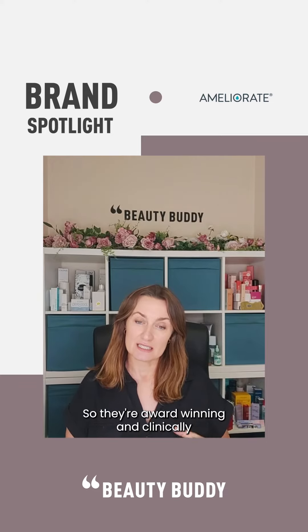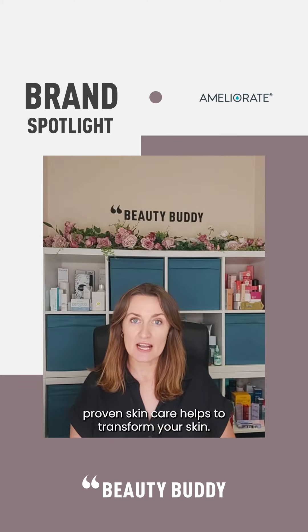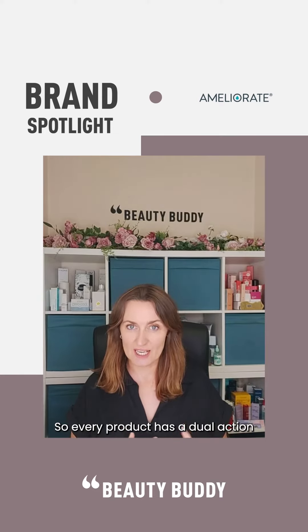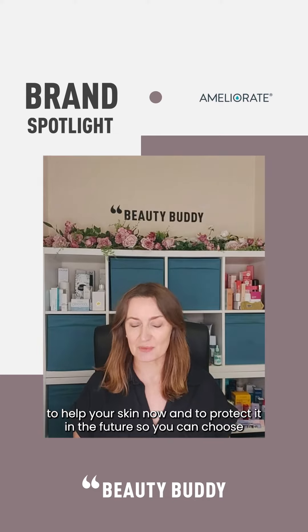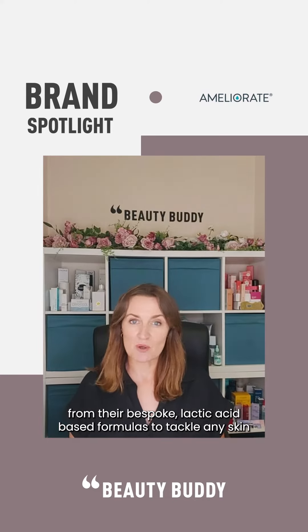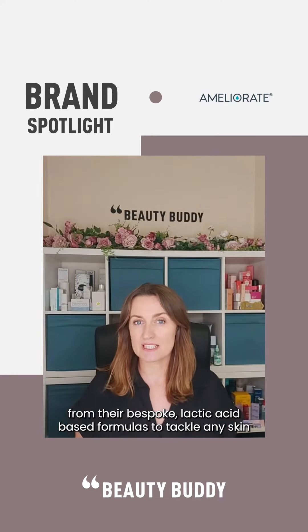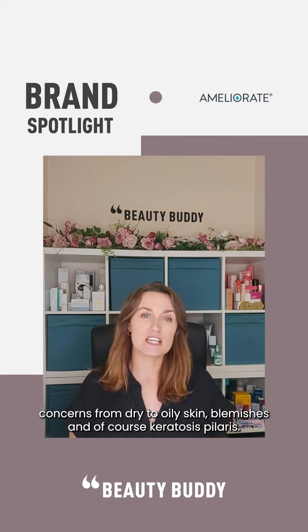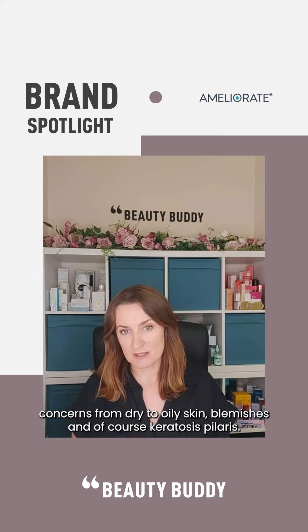They're award-winning and clinically proven — their skincare helps to transform your skin. Every product has a dual action to help your skin now and to protect it in the future. You can choose from their bespoke lactic acid-based formulas to tackle any skin concerns, from dry to oily skin, to blemishes, and of course keratosis pilaris.